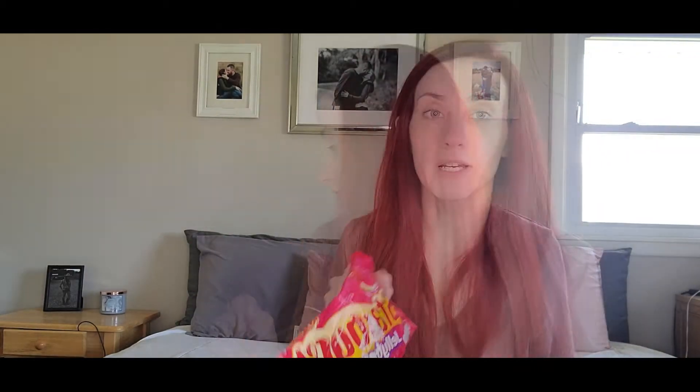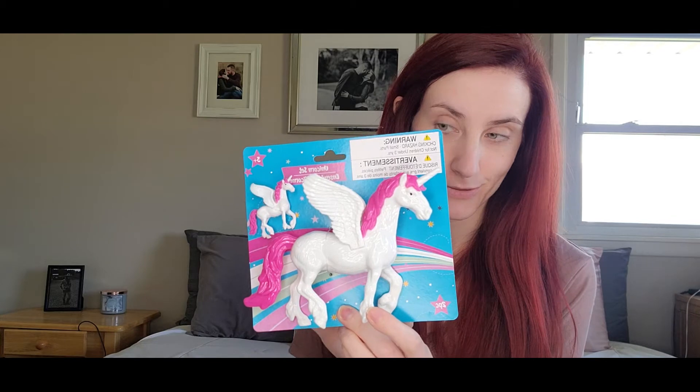I got Starburst jelly beans to put in their Easter eggs for the hunt. For my son I got him one of these little four-wheelers, and for my daughter I got her a little unicorn set — I thought it was really cute and she's gonna love it. I also got my little guy a pair of sunglasses because I don't think his old ones fit him anymore and he needed a new small pair.